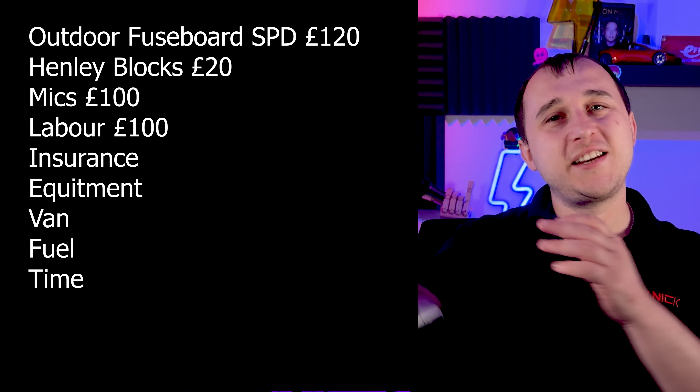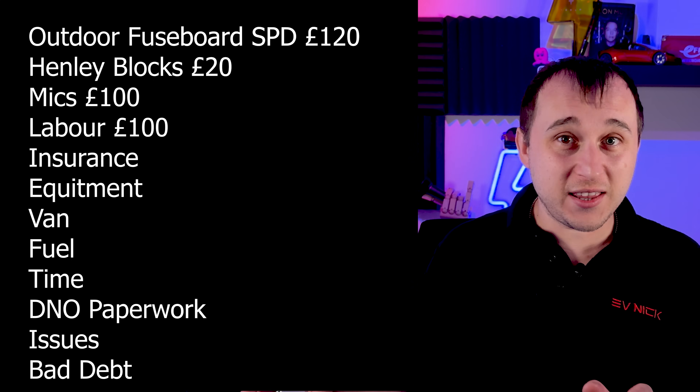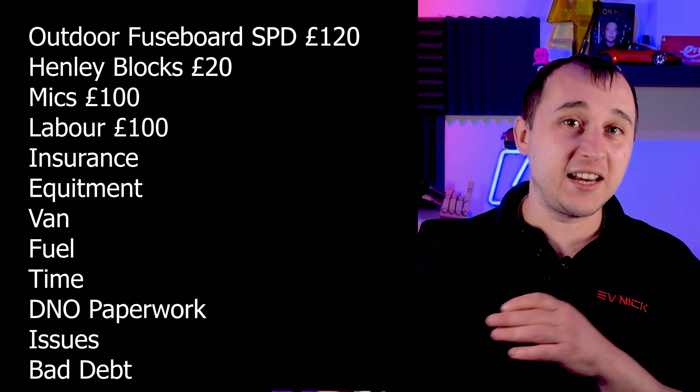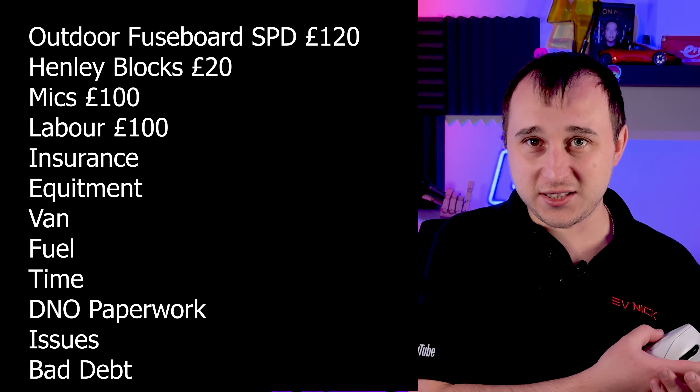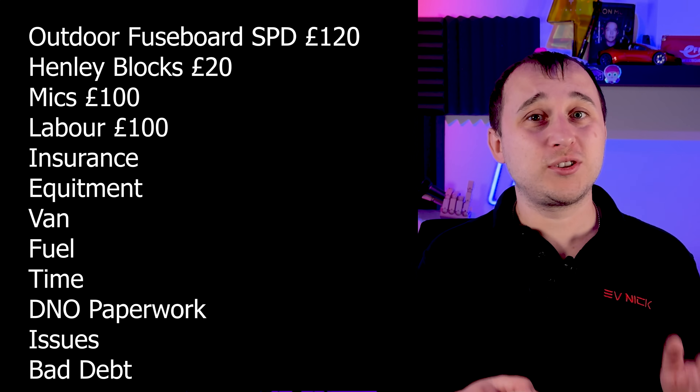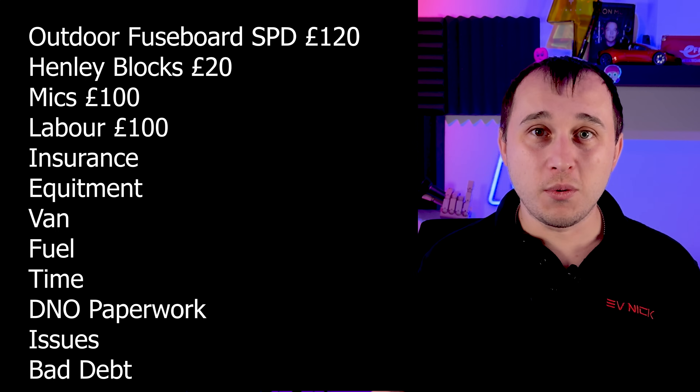But we also need to account for insurance, testing equipment, van fuel, time to price the job up, time to fill in the DNO paperwork after installation, warranty registration, picking up the charger from the wholesaler, the possible chance they may need to come back out for a fault, and bad debt — not everyone always pays. So there are several elements to price in, meaning the electrician is probably only making around £70 profit per job. Most electricians also pay membership to an electrical trade body like NICEIC, adding to their overheads.